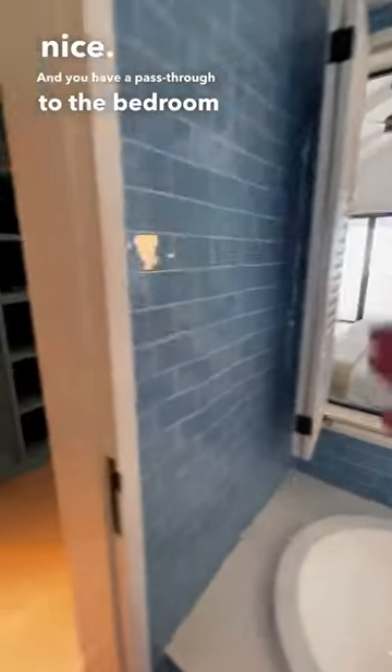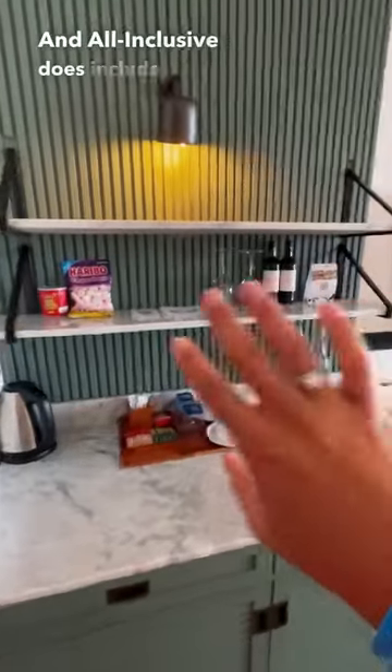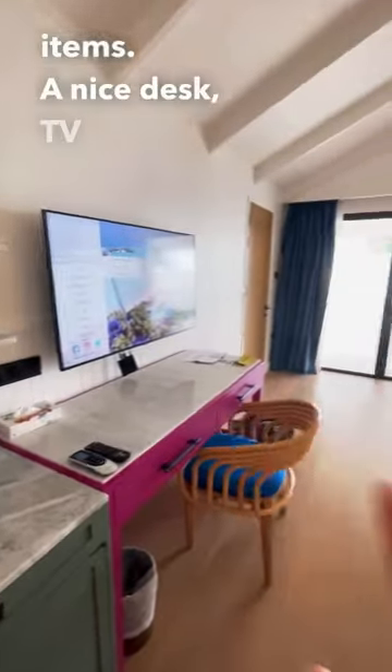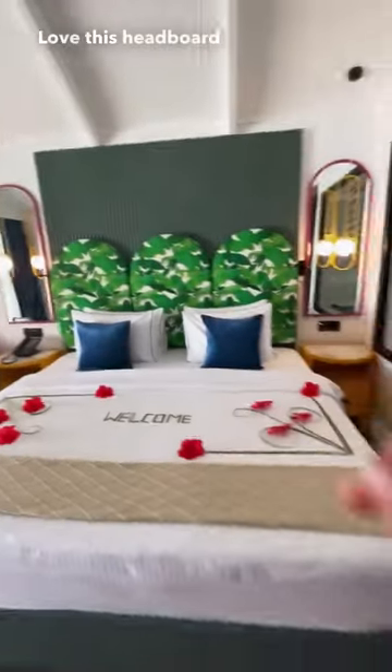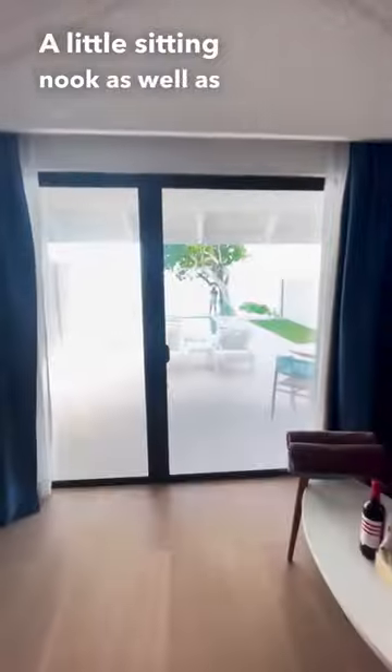And you have a pass-through to the bedroom as well that you can close. Got a mini bar, and all-inclusive does include some of the mini bar items. A nice desk, TV area. Love this headboard in particular — super cute. A little sitting nook as well as the outdoor area.